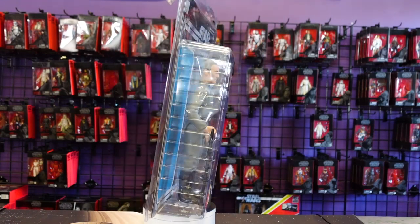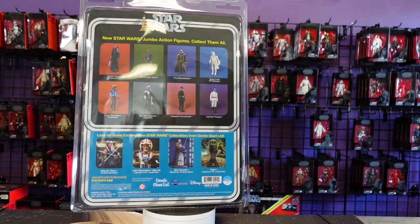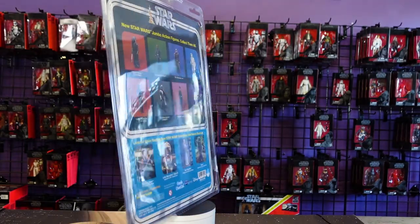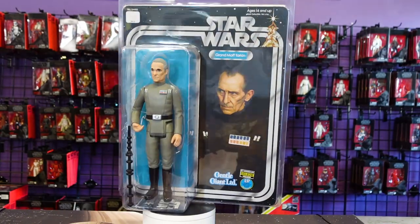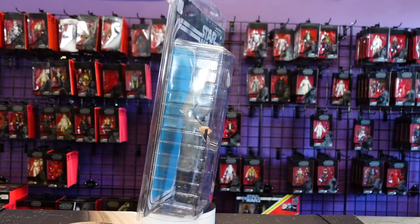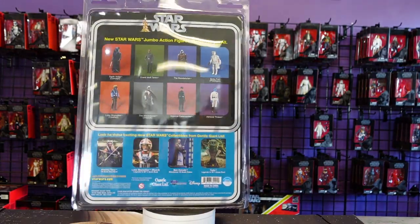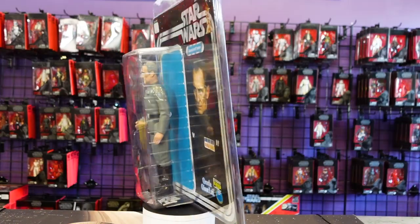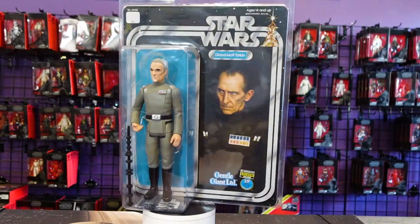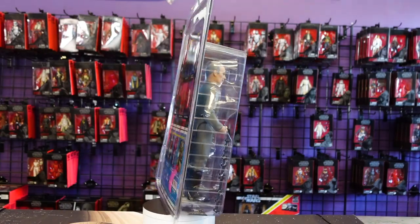On the back you get to see some of the other Gentle Giant Jumbos that they've done. I cannot wait to review that Vader, that Mandalorian, that Imperial Commander, the Boba Fett, the other Mandalorian — I want to review them all. Hopefully Gentle Giant is watching right now and Zach's like, 'Oh yeah, I gotta send you all those.' It's okay Zach, I still love you.